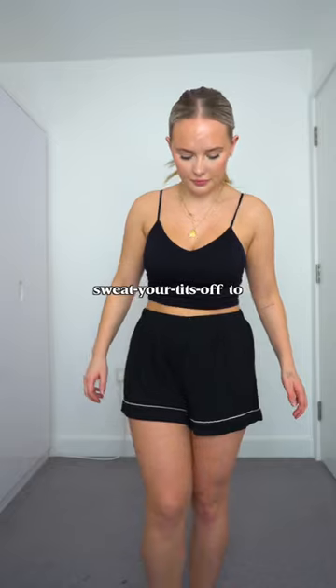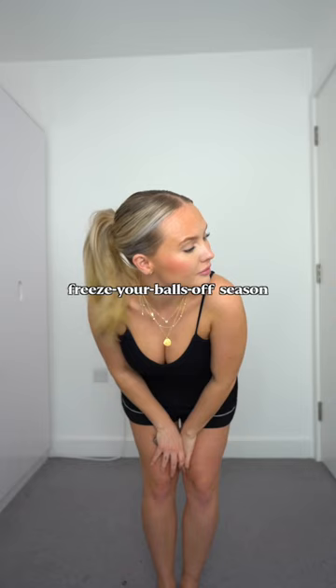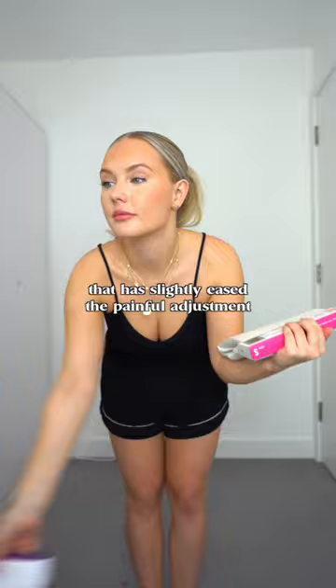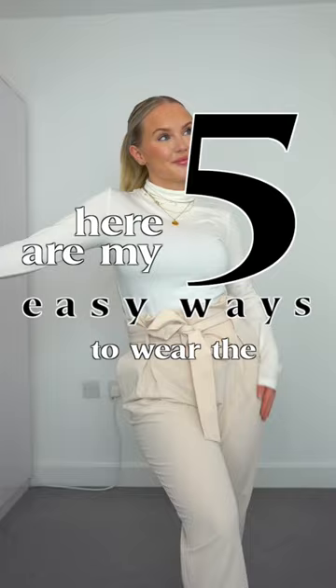We're transitioning from sweat your tits off to freeze your balls off season, and as a medical student in the hospital where temperature control is notoriously unpredictable, there's one professional wardrobe staple that has slightly eased the painful adjustment to shorter days and cold nights. Here are my five easy ways to wear the humble roll neck to work.